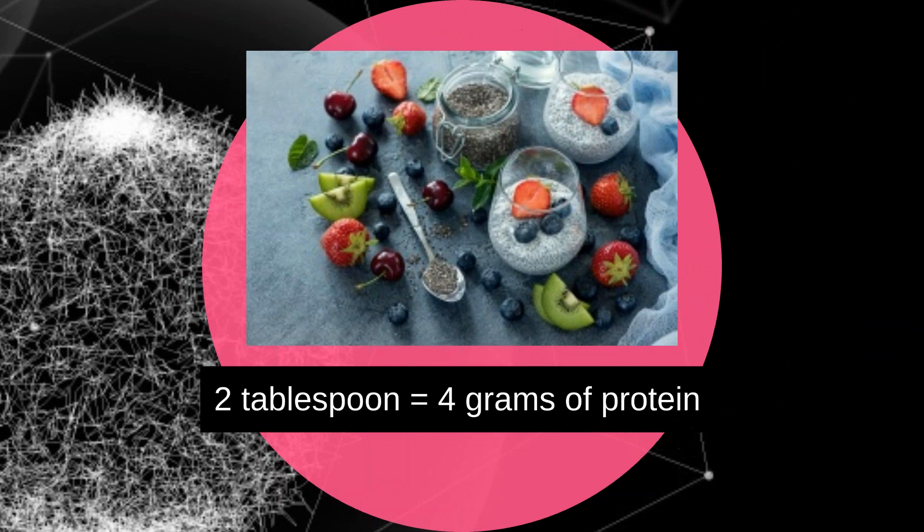Number ten: chia seeds. Chia seeds are used in puddings and jams as they have the ability to absorb water and form a gel-like texture. They are also used as a vegan substitute for egg in baking. Raw chia seeds can be used in smoothies, yogurts, and salads. Two tablespoons have four grams of protein. They are also rich in omega-3 fatty acids, calcium, iron, and selenium.